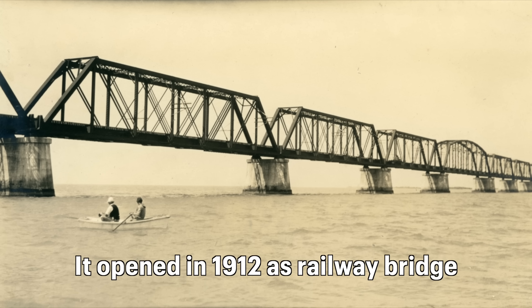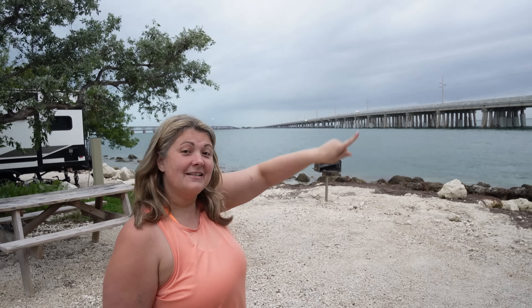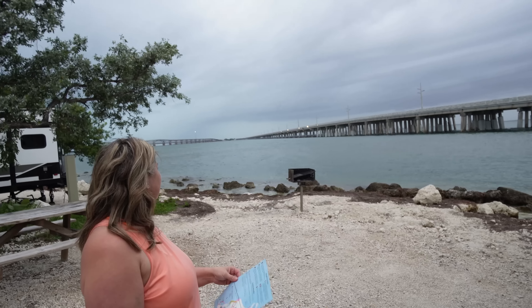The bridge to our left was built in 1908 as part of the railway that took goods and services all the way out to Key West, and then the new bridge was completed in 2008. You didn't know any of that — you've been doing your reading and research on the way here! Well, it's been a while since they've had a bit of Lindsay info, hasn't it.